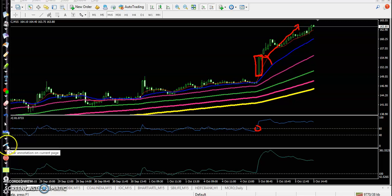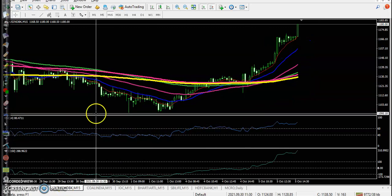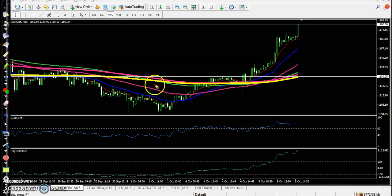Next one — IndusInd Bank. That is a perfect entry point today, somewhere here, confirming by CCI and confirming by RSI. Perfect entry point, and price goes up from here.